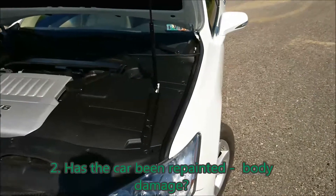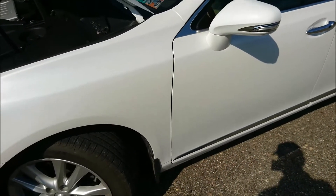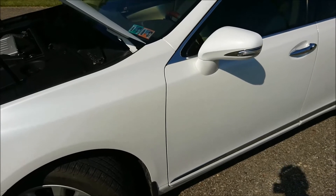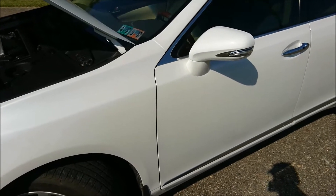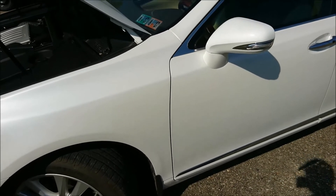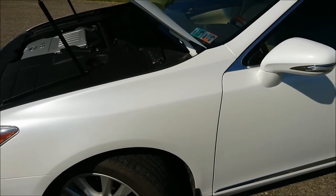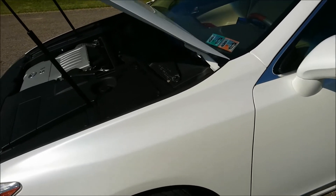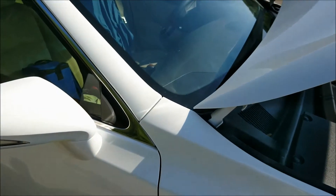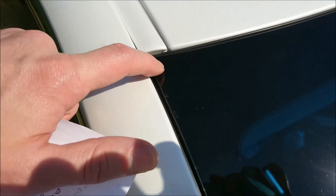Second thing: look for signs of repainting. Has the car been painted before? This would not show up on a Carfax report. For example, if someone hits a curb and takes the car to a small body shop, it won't show up because insurance wasn't involved and police weren't involved. Like this car I'm looking at right now — Carfax was clean, clean title, no accidents reported.